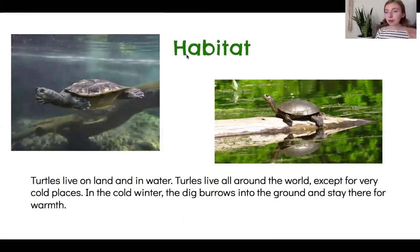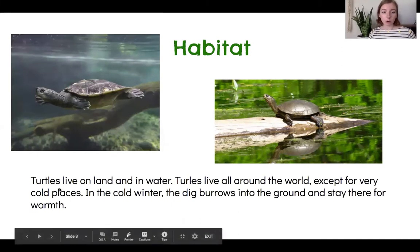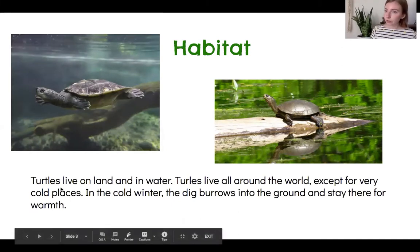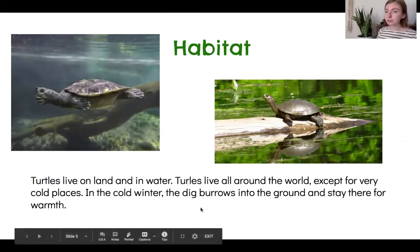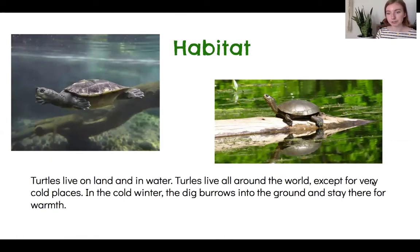Habitat — that is where an animal or a turtle lives. So we're learning about pond turtles, so of course they live in ponds in the water, but they can also live on land. Turtles live all around the world, except not cold places — they don't like to be cold. So in the winter, they dig holes into the ground, or burrows, and they stay there to keep warm. That's why it's nice that they have those long nails to help them dig.